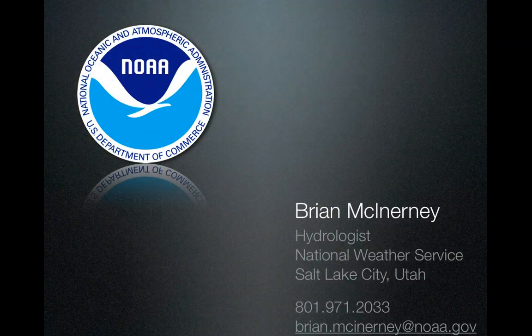So there you have it. This is Brian McInerney, hydrologist with the National Weather Service in Salt Lake City. Please send me any information you may have, or if you have any questions we can go from there. I do appreciate your time listening to this briefing, and we'll do another one of these in March. Thank you.